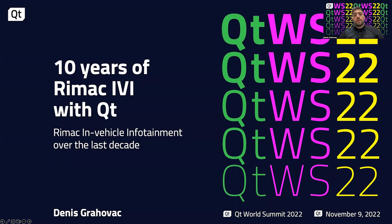Hello everyone, my name is Denis and I'm leading the software development department in Rimac Technology — high-level user interfacing software development for in-vehicle and off-vehicle software, mostly for infotainment and connectivity product lines. Today I'll be talking about the past, the present, and the future of building in-vehicle infotainments here in Rimac with the power of the Qt framework.